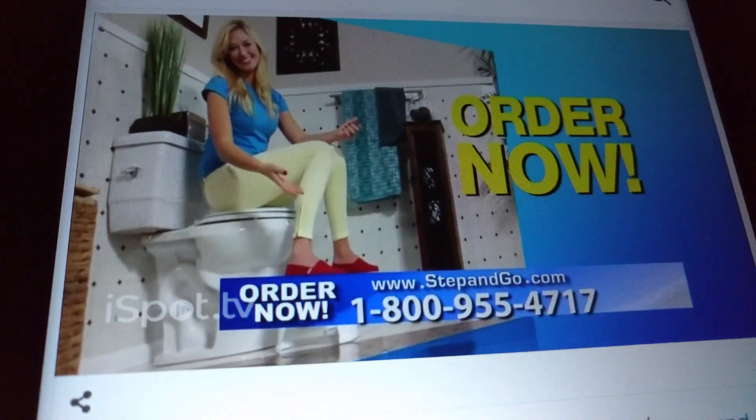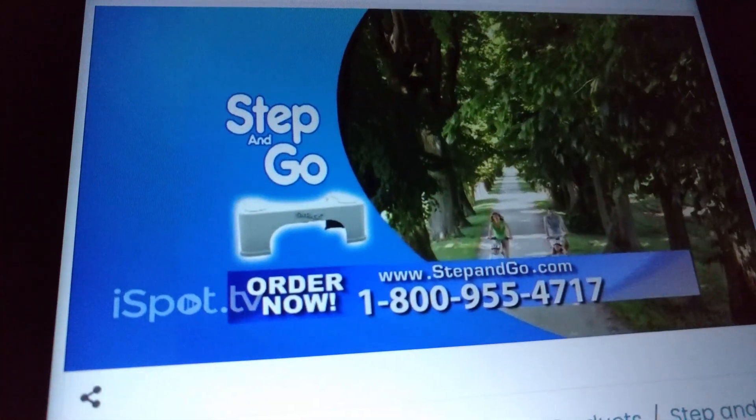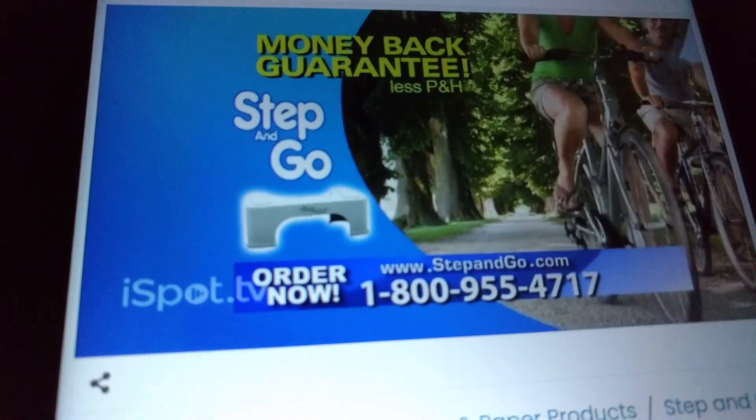And when you order right now, you'll get a second Step and Go free. Try Step and Go — if you don't enjoy more energy, feel healthier, and then decide you would rather go without it, we'll give you your money back, no questions asked.